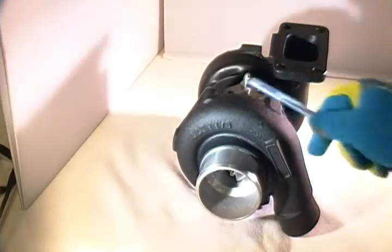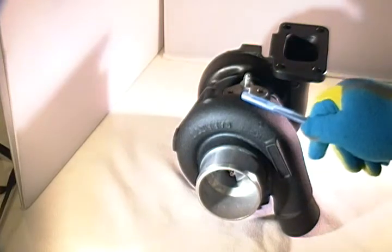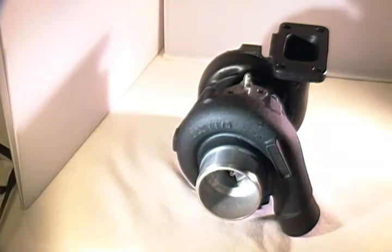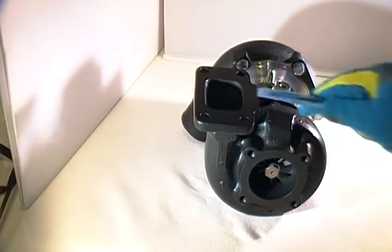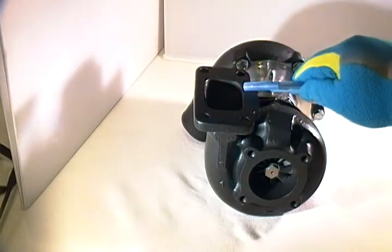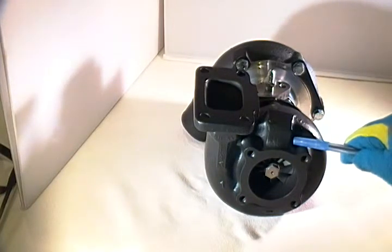Compressor cover coatings are an additional option for an additional charge, available in either a natural finish or carbon black. For the turbine side, it uses the standard nickel iron turbine found in many Garrett turbochargers, with a standard T3 flange, 4-bolt, 2.5 inch T31 housing setup. This can come in a configuration of either .48, .63, or .82 ARs.